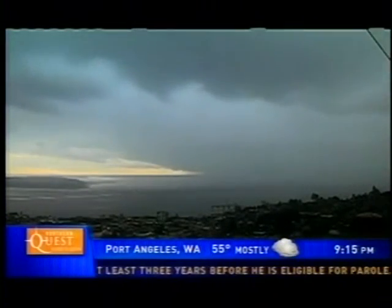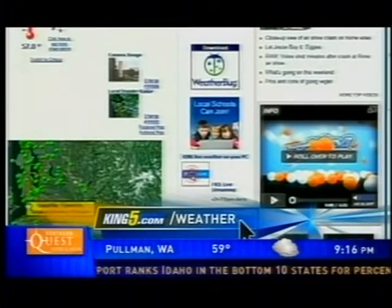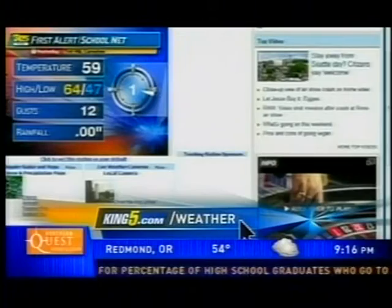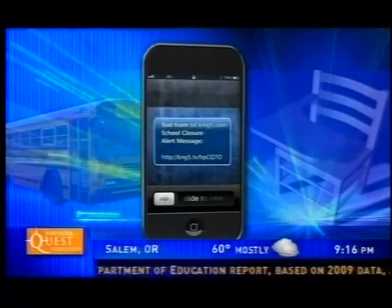As the network grows and we add more and more stations, our ability to keep you informed about weather conditions will only get better. You can also see live weather conditions on your computer or mobile device — we've linked all the School Net stations at the main weather page at king5.com.